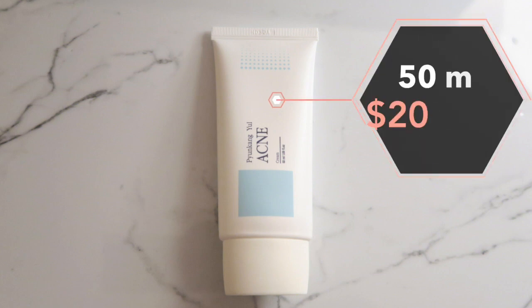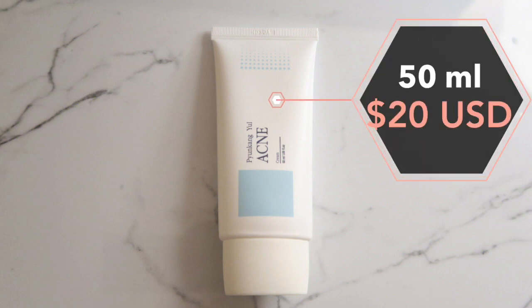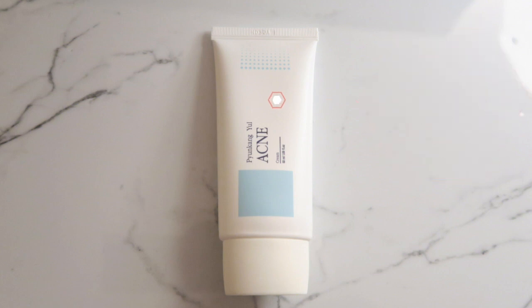Last but not least, this is the acne cream. There's 50 milliliters of product and you can get it for 20 US dollars. This is usually the last step in the skincare routine and it's supposed to prevent any harmful acne bacteria from penetrating the skin. Just like the rest of the products, it controls excess sebum and oil production and alleviates the skin, leaving it smooth and clean. It also contains anti-inflammation and antibacterial ingredients and is supposed to promote skin regeneration as well.